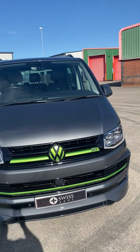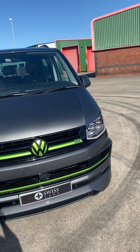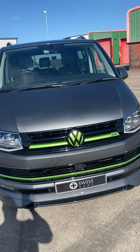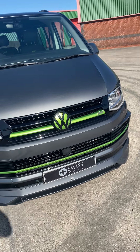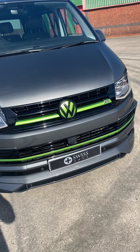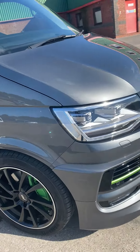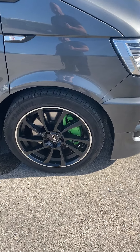Welcome to vansales.com. This is our used ABT PW Transporter 204, long wheelbase, 4Motion — a bit of a mouthful. This is genuine ABT styling at the front, green brakes, and genuine ABT alloy wheels.